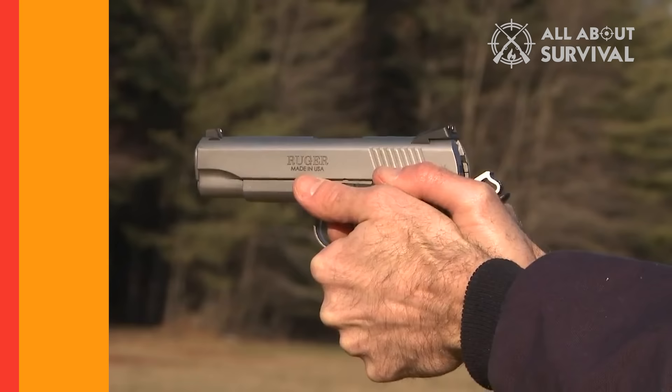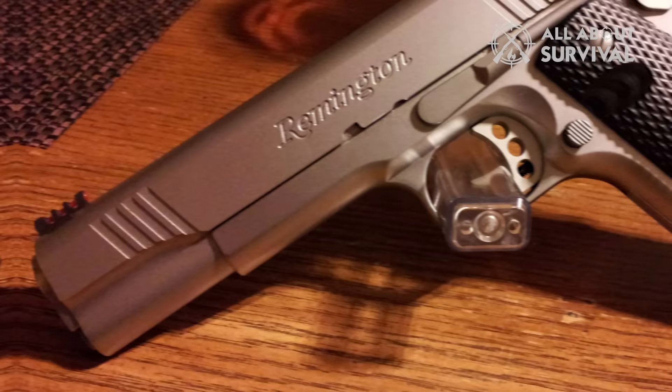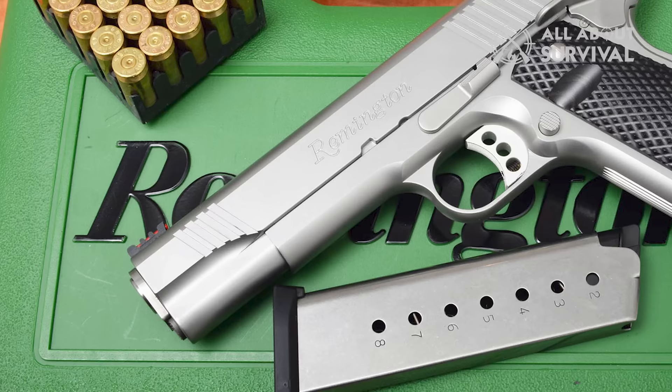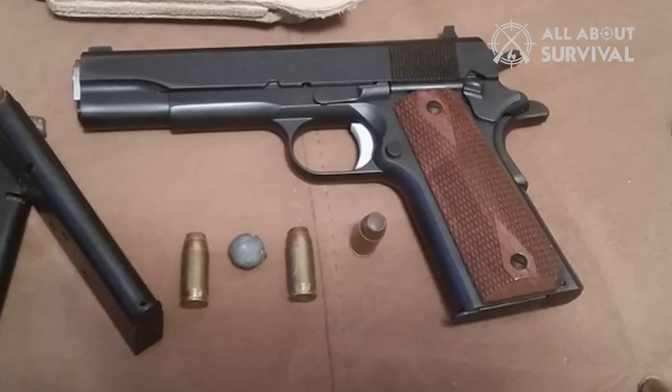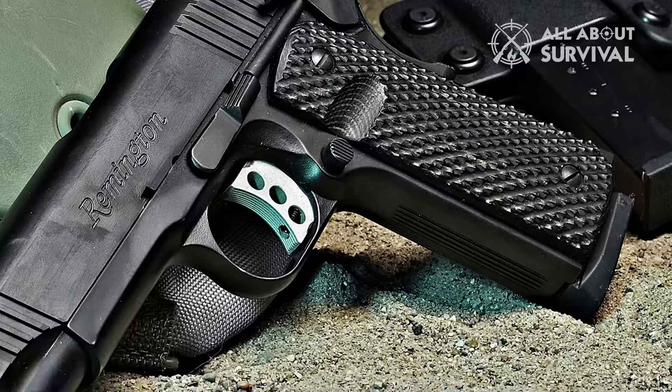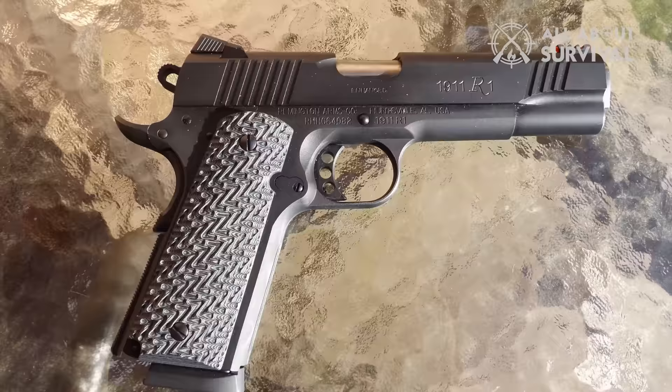Number 12: Remington R1 Enhanced. The Remington R1 Enhanced is a good pistol for two reasons. First, Remington is one of the first manufacturers to assist Colt in ramping up production, so you are getting that 1911 build expertise, and it shows in the R1. Another reason to like the R1 is its future-proof potential — you can upgrade it to what you want it to be, giving you a solid gun right out of the box with the option to suit your needs better.